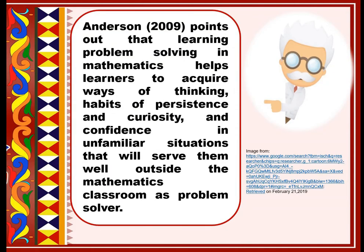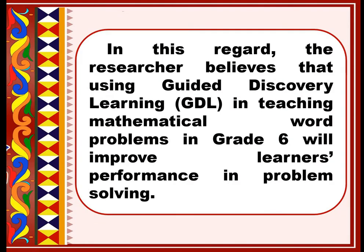Anderson, 2009, points out that learning problem solving in mathematics helps learners to acquire ways of thinking, learning, habits of persistence and curiosity, and confidence in unfamiliar situations that will serve them well outside the mathematics classroom as a problem solver. In this regard, the researcher believes that using guided discovery learning in teaching mathematical work problems in Grade 6 will improve learners' performance in problem solving.